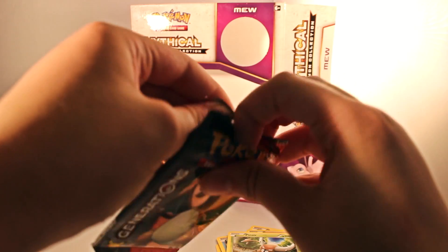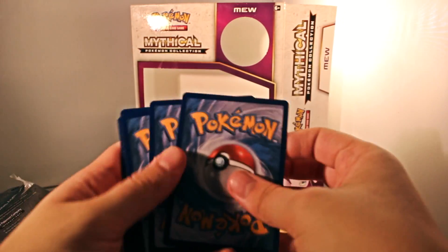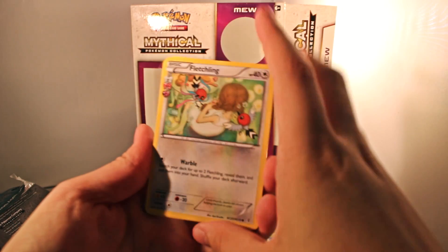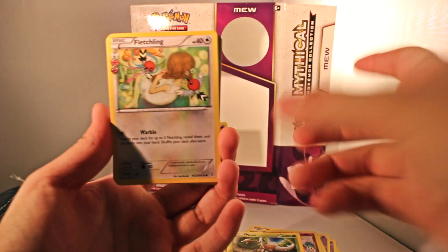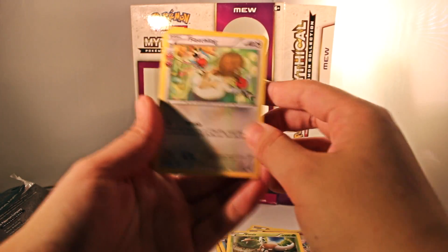Alright, so now we'll do the Charizard pack. That's a little bit disappointing. Three to the front. I don't know what these symbols on the left are — I don't know if that's something new with the Generations packs or what, but I've never seen them before.